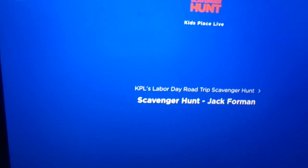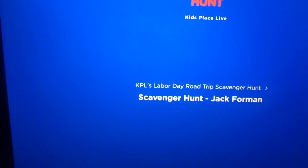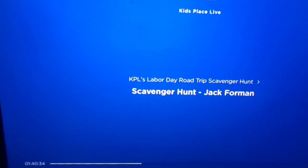It's the Kids Place Live Road Trip Scavenger Hunt with me, Jack, straight out of the Bucky House. We are looking for a few fun items to help you find a little extra fun in your road tripping experience.